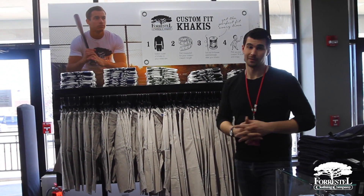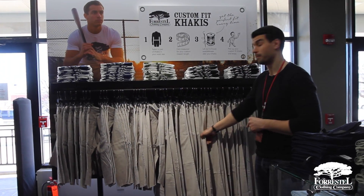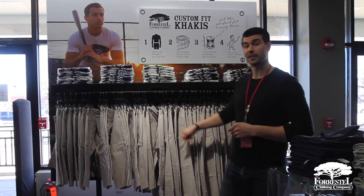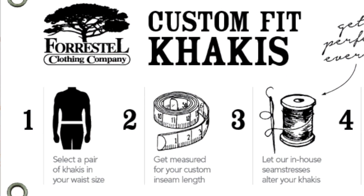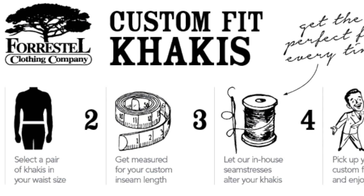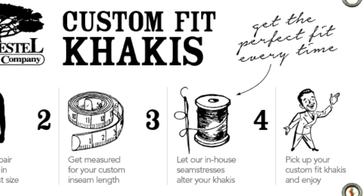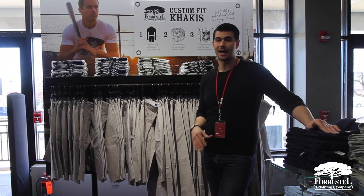We have our custom khaki program — it's really nice. We have our Harvard Club Chino short and our Harvard Club pant. The pant comes unfinished as well as the short. You can get everything, alterations included in terms of hemming that up. We're at $69.90 on these — really, really great price for a phenomenal khaki.